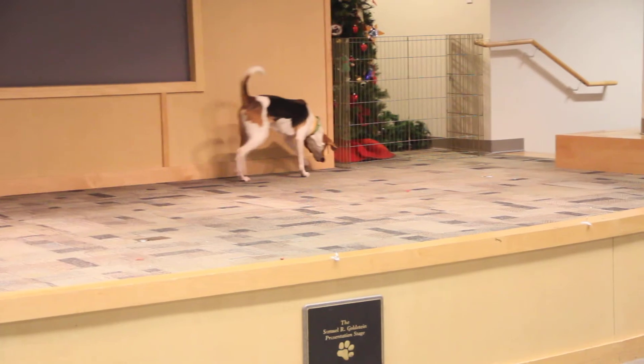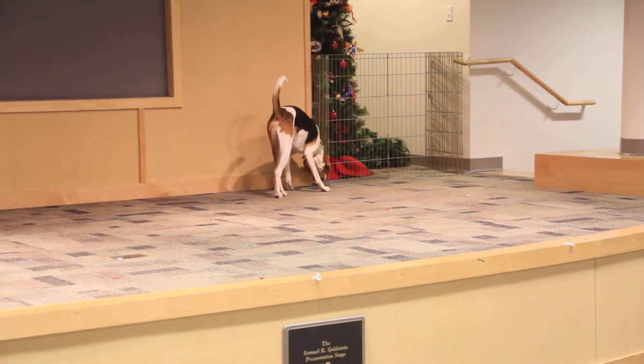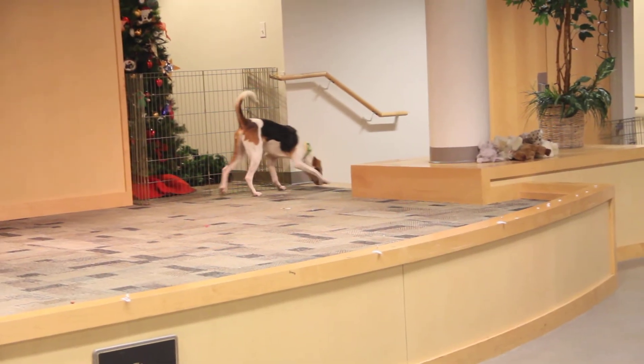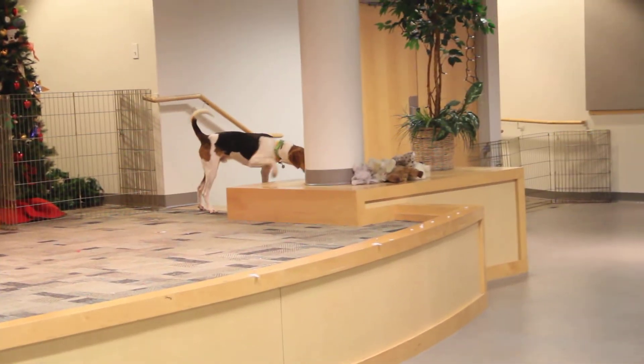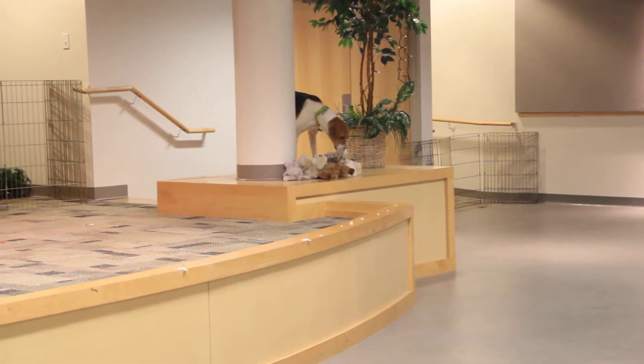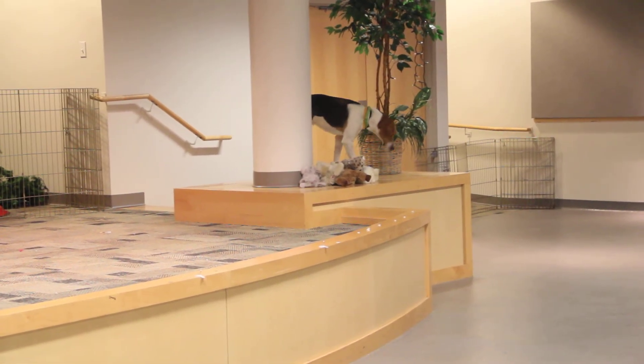He could probably use some additional training in his new home. He does like people though — loves to be petted and scratched. And he likes treats as well, so we're hoping he'd be pretty trainable. He's just a beautiful, curious, good-natured hound dog. Tick is going to make someone a wonderful new companion.